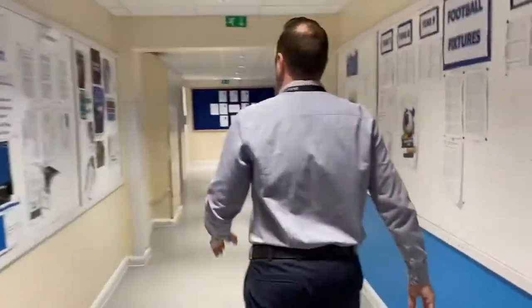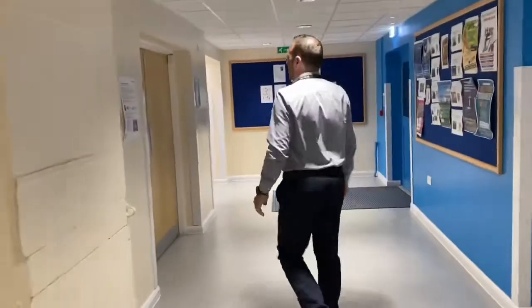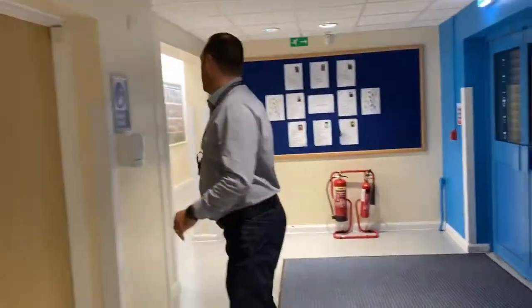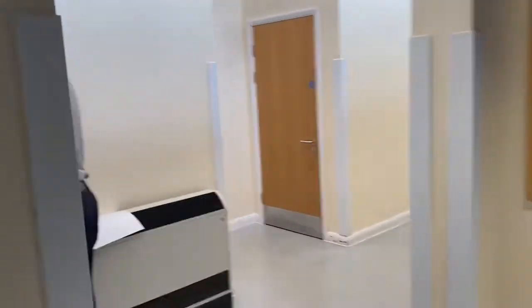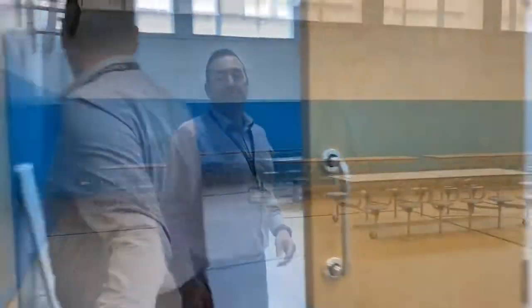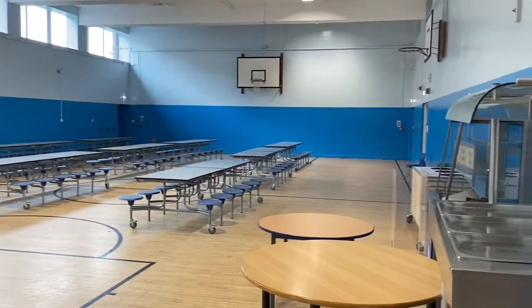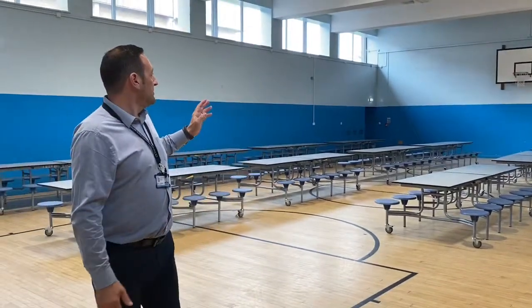We come into the area where you will be based when you first come in in the morning, and also where you'll be situated at lunchtime. This is where you'll come for your lunch. You'll be taking your lunch here and the tables are provided. All of this will be set up with hot food and sandwiches. When you finish, there's the opportunity to go out into the yard for the rest of your lunch hour.